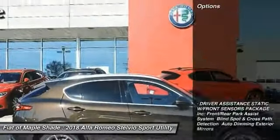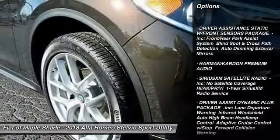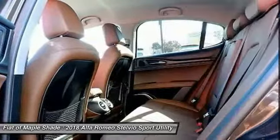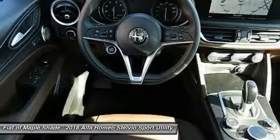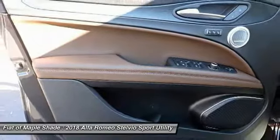Here are some of this vehicle's great options: stability control, power passenger seat, remote engine start, power lift gate, keyless entry, traction control, all wheel drive, back up camera, steering wheel audio controls, and anti-lock braking system.